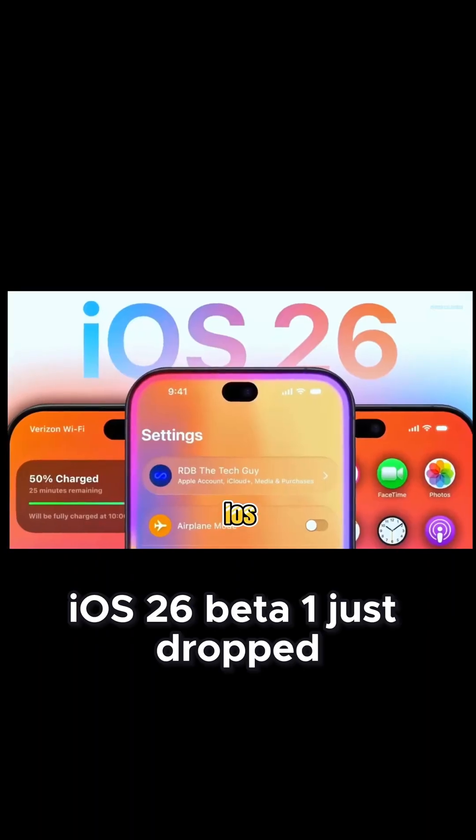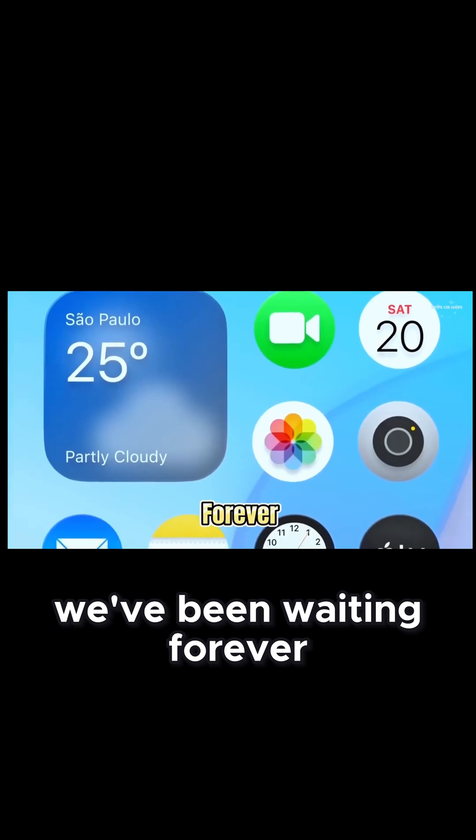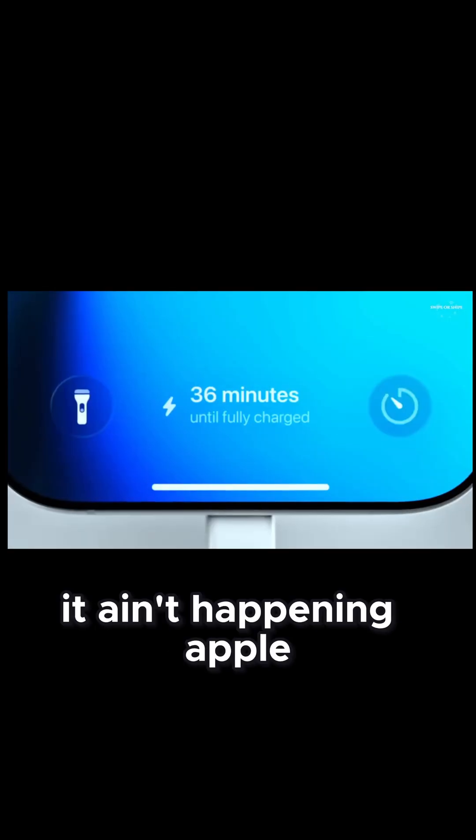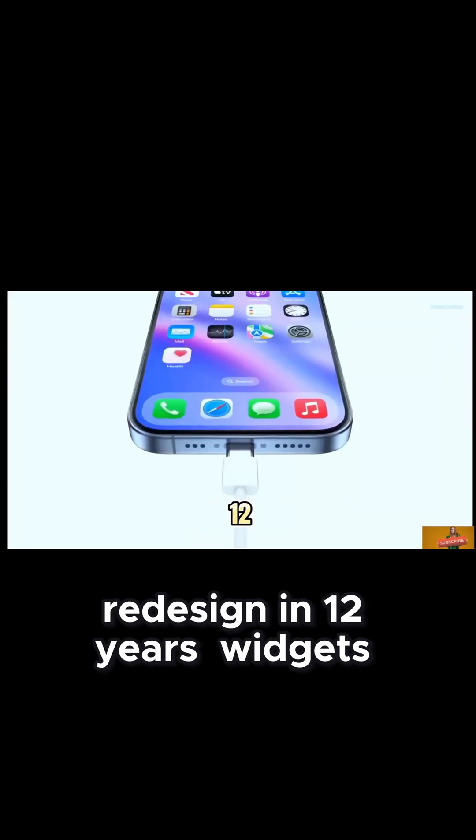Yo, peep this. iOS 26 Beta 1 just dropped, and man, we've been waiting forever. Forget iOS 19 — it ain't happening. Apple just flipped the whole script. This is the biggest redesign in 12 years.